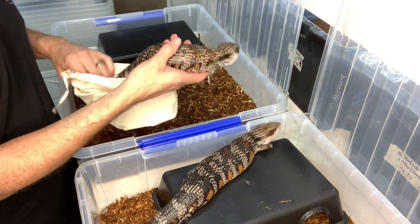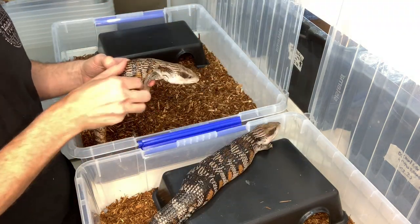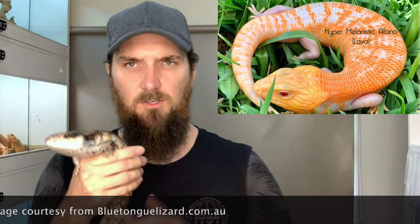Now why we're excited about this breeding pair is their recessive genes — their heterozygous genes. Both animals are 100% double het for larva, and I'm going to put a little picture up here of what a larva looks like so that way you can imagine it in your own mind's eye.